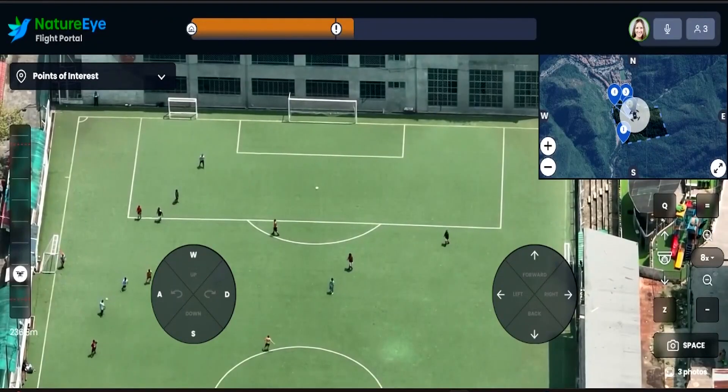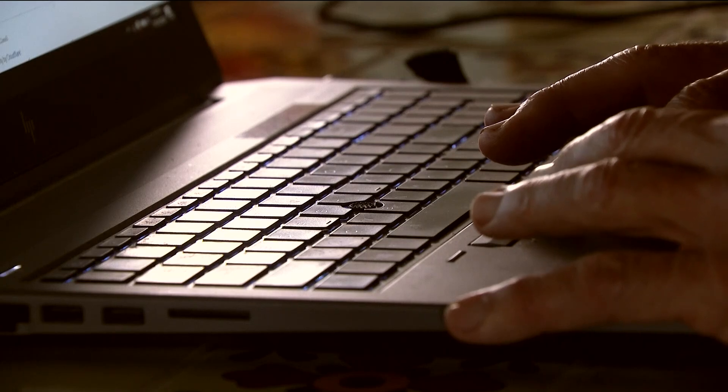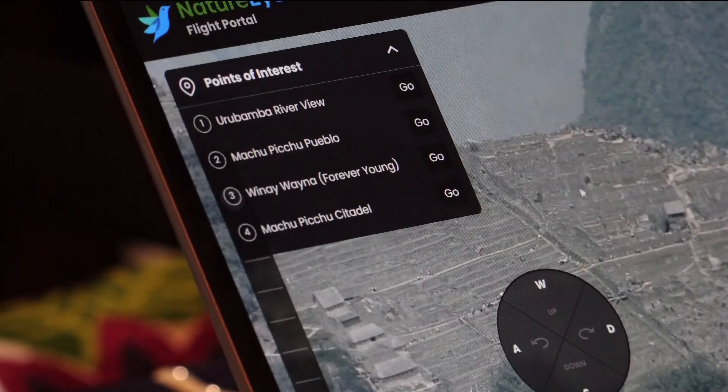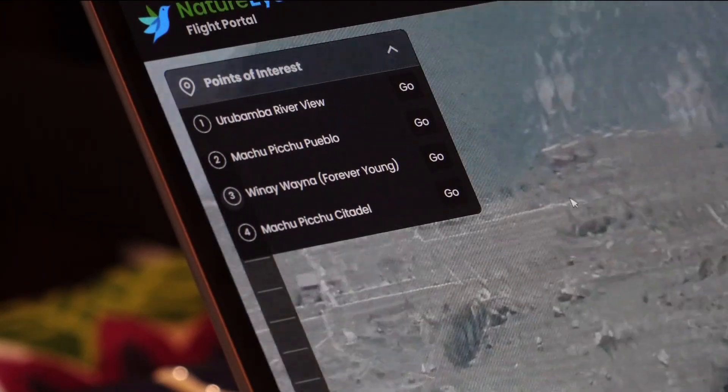You can see the people playing soccer in the field there — watch the game. At this point you have three options: you can do the flying, let your guide do the flying, or go to the drop-down panel and select from points of interest, and the drone will fly you there automatically. No matter what you decide, your guide is always there sharing local knowledge.